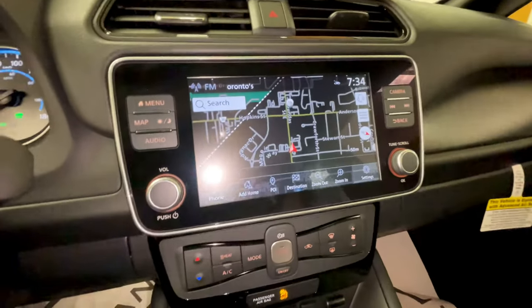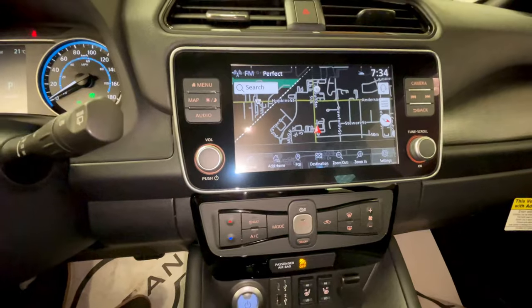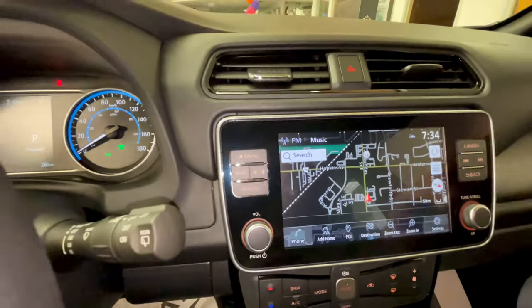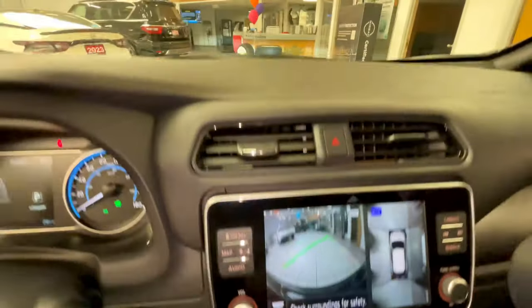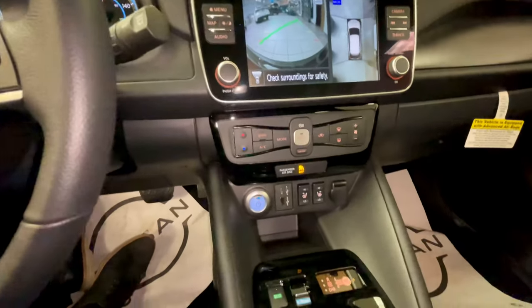The vehicle comes equipped with a navigation system, and as part of that you can add EV chargers to your route and base your destination on where chargers are located. This vehicle also has a 360 surround view monitor with the front camera showing as we are in park, and it has Nissan's e-pedal functionality.